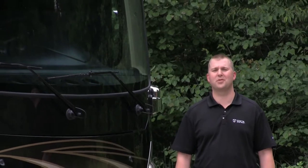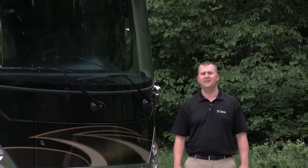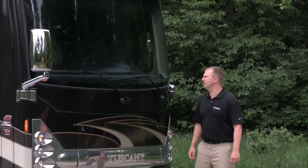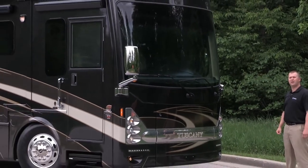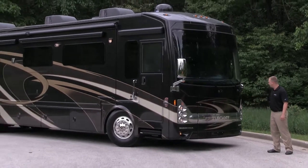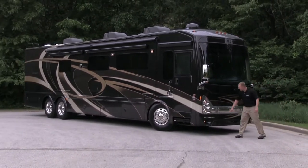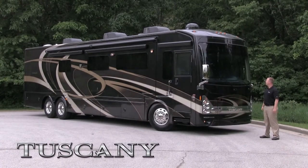Hello, I'm Adam Gudger with Thor Motor Coach here to talk about the 2014 Tuscany, the fastest growing motor home in its category. The first aspect I'd like to talk about is our brand new butt style front cap. As you can see, we've integrated the Tuscany into the front chrome grille that's backlit with LED. We've also added LED accent lighting and a glued-in automotive style front windshield.